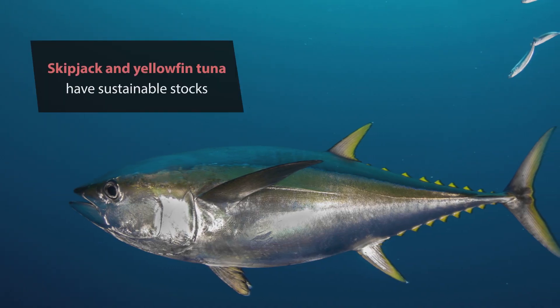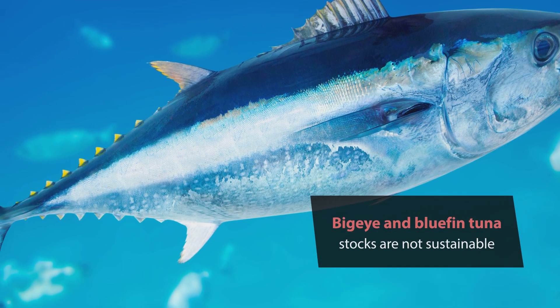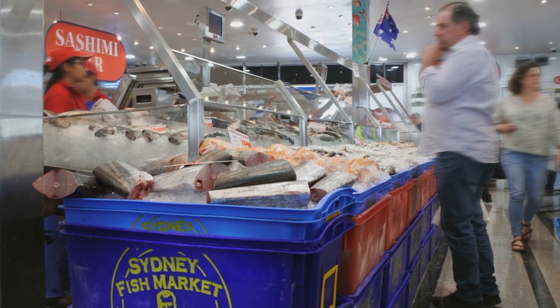But what can we do about this? Swap to less endangered species — skipjack and yellowfin tuna have sustainable stocks, whereas bigeye and bluefin tuna do not. Swap to fresher local tuna rather than imported tuna; not only is this more sustainable, it'll also taste better. But for us, this is much harder than it sounds — remember, most of the Australian tuna is exported to Japan.